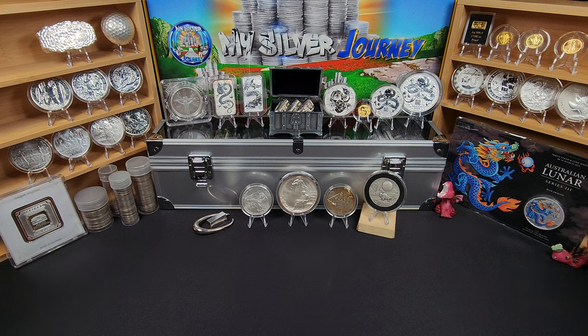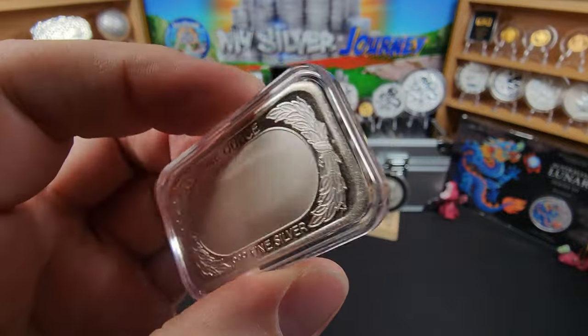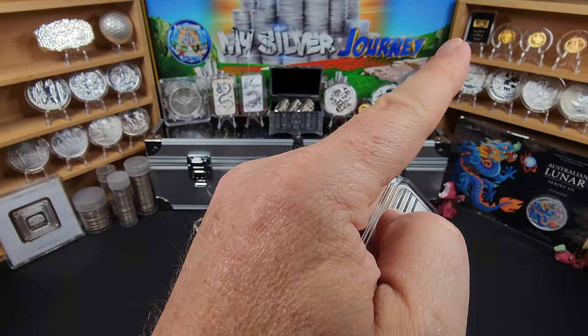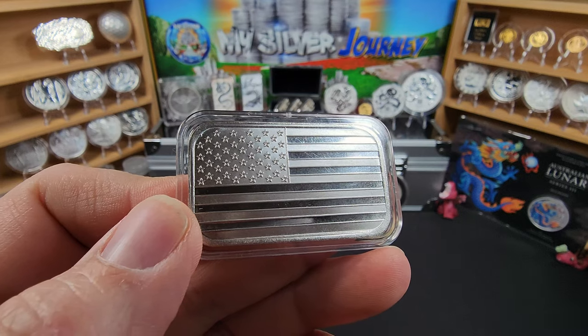Another purchase I had made was from the Cranky One. He was doing a sale, trying to raise some money for a few things, and he had one of these American flag bars. Like I said in the video, I did already have one, but I wanted a second one. I'm going to start displaying these — maybe one over here and one over there in some of the videos. I bought this from Cranky and it's an excellent addition to the stack.